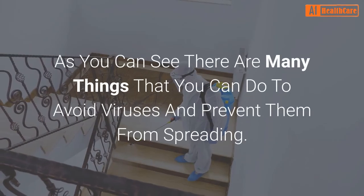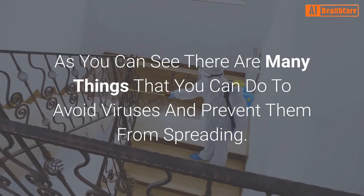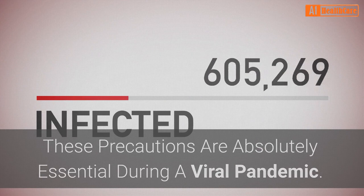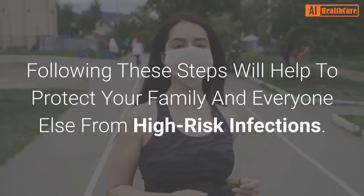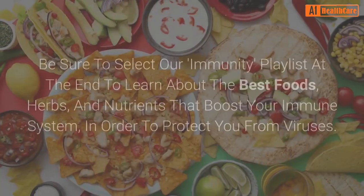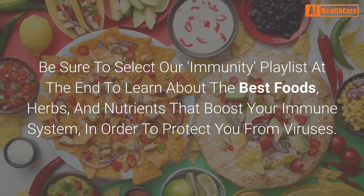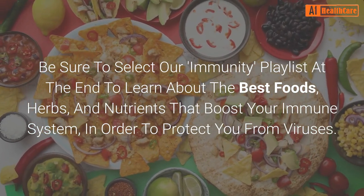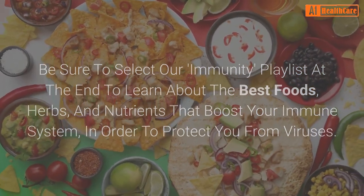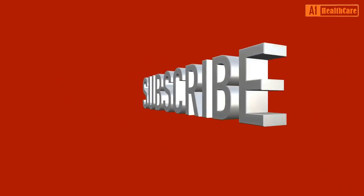As you can see, there are many things that you can do to avoid viruses and prevent them from spreading. These precautions are absolutely essential during a viral pandemic, and following these steps will help to protect your family and everyone else from high-risk infections. Be sure to select our immunity playlist at the end to learn about the best foods, herbs, and nutrients that boost your immune system. If you liked this video, hit the subscribe button to receive more like it in the future.